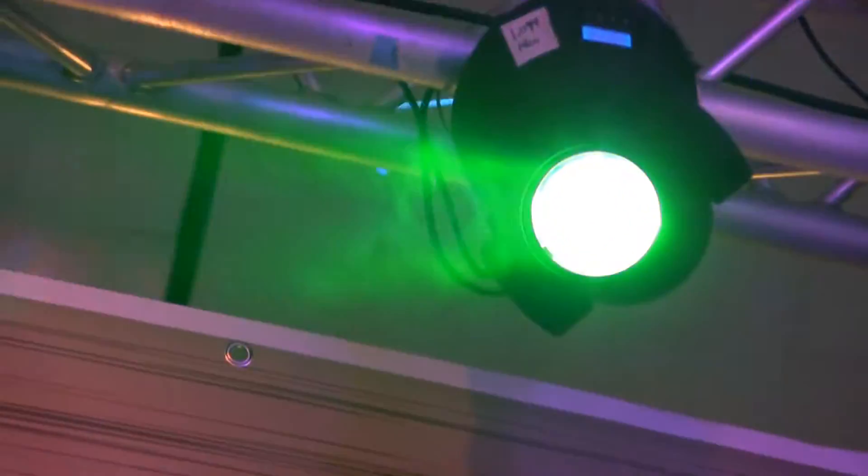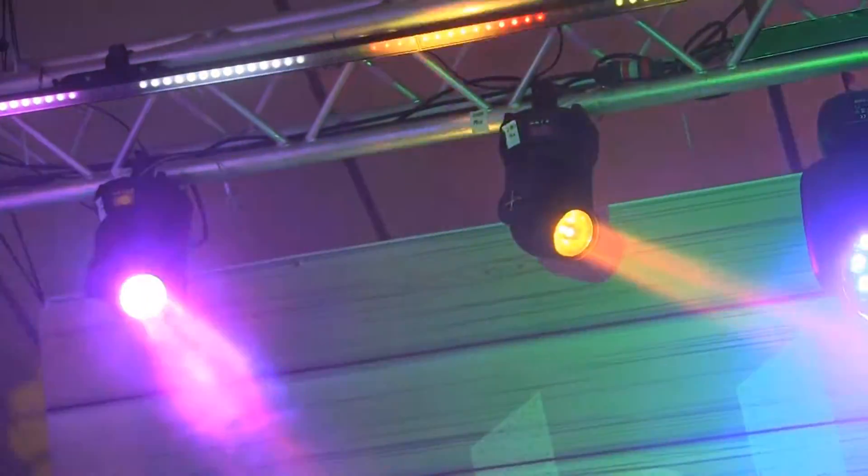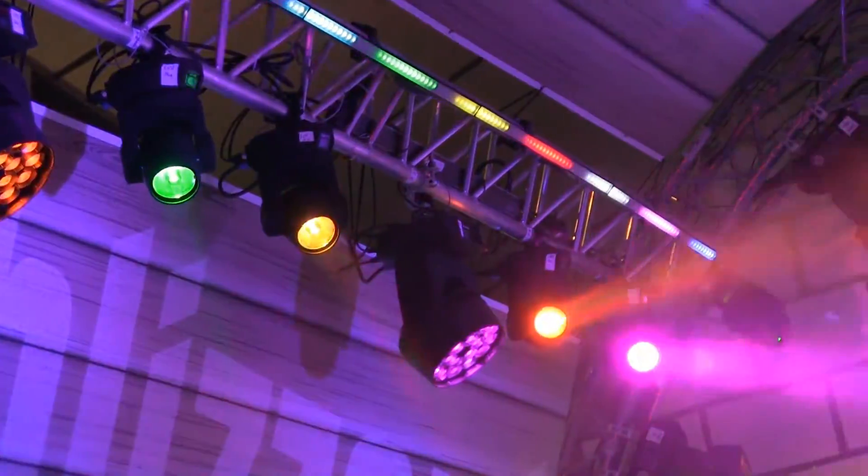They're a 60 watt RGBW LED and they're super bright. They're really fun to use when it comes to programming because they have a lot of fog in the room and it just looks really, really good. And they make a really awesome color beam coming out of it as well.